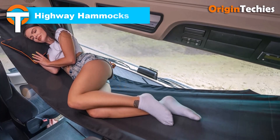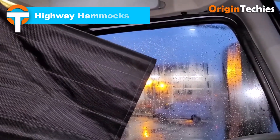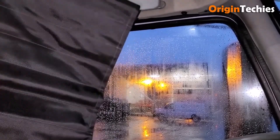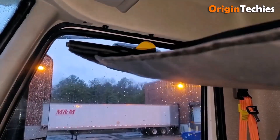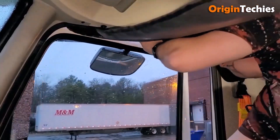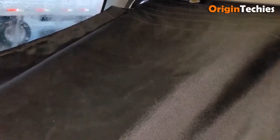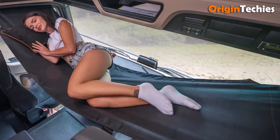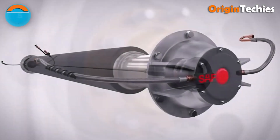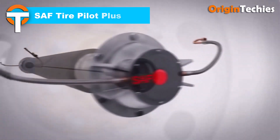The Highway Hammocks truck snoozer is a smart, driver-focused solution that turns any day cab into a comfortable rest area. Designed by a former trucker, it installs across the cab's door tops in under 10 seconds, providing a full-length hammock that supports up to 187 kilograms. Made from durable synthetic canvas, it's built to last, giving drivers a real alternative to sleeping in their seat — simple, clever, and highly practical.